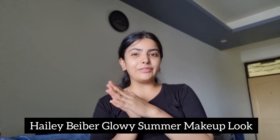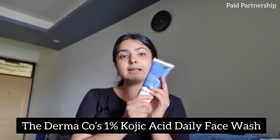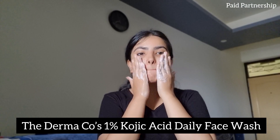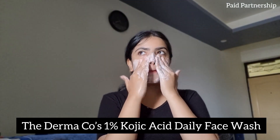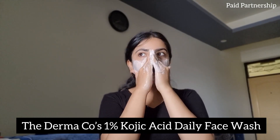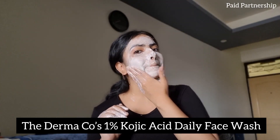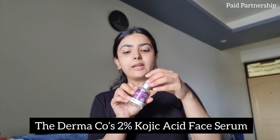Before beginning with her makeup look, I'm going to use 1% kojic acid daily face wash by The Dermaco. It comes with the power of two actives — kojic acid and alpha arbutin. This face wash reduces dark spots, pigmentation, and makes the skin radiant and clearer. It has an amazing non-drying formula that is super gentle and does not strip out essential moisture, suitable for all skin types.